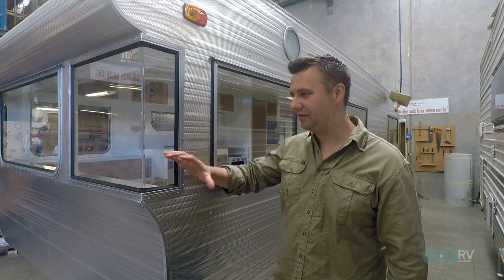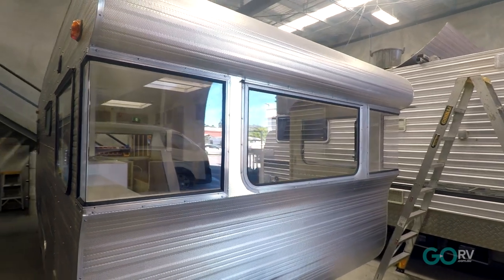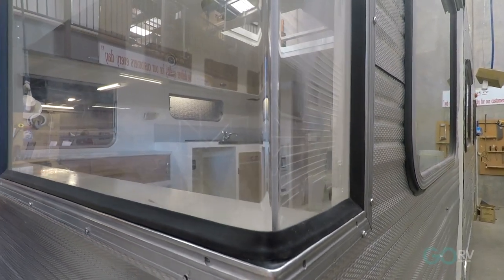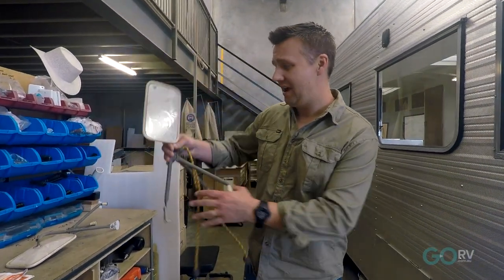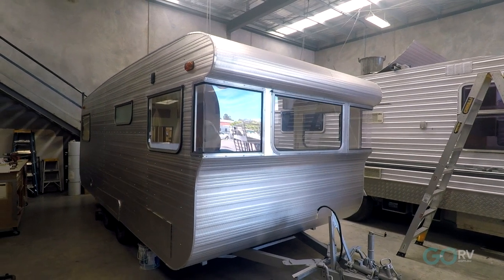The original Perspex front wraparound windows on this Princess had become all crazed and milky, so Andrew's replaced them with new acrylic windows which he reckons aren't going to craze as easily. He's also replaced all the window rubbers. What a restoration job so far — Andrew's even sourced original tow mirrors from that era. Stay tuned because Andrew's continuing to work on this van and we hope to be able to show you the completed product very soon.